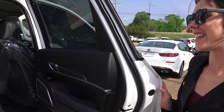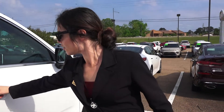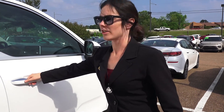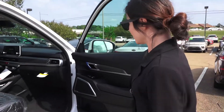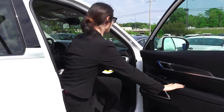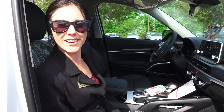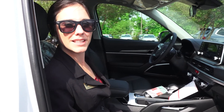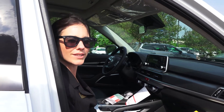You also have your keyless entry right here. We have an awesome car here. Come see me if you want to check this out in person. My name's Kim and I'm at 4204 Lakeland Drive, Flowood, Mississippi 39232.